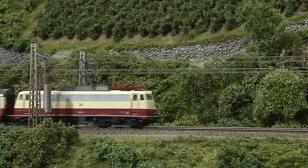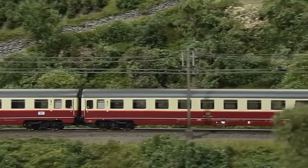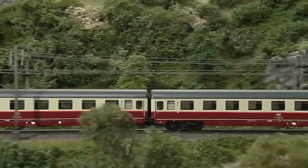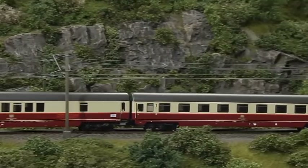A little figure of an engineer can be discerned seated in driver's cab number one. The locomotive also possesses an MFX decoder. Please note that this model only depicts a simplified pre-series version.